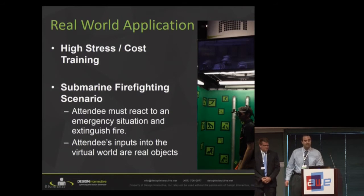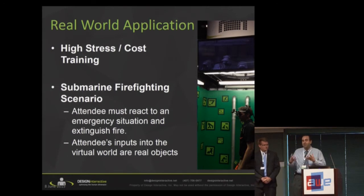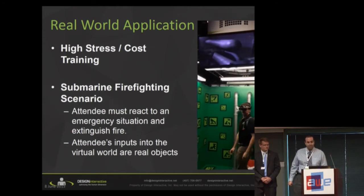My name is Sam Haddad. I'd like to talk about applying mixed reality to specifically high-risk, high-cost training. The example you're about to see shows a submarine firefighting scenario. Currently, the way this type of training is done is a student is sat at a desk, given a joystick, and basically told to put out the fire — sitting down with no hands-on experience. It doesn't elicit the stress necessary to really get the person in the moment and understand how that emergency can affect their psychology.